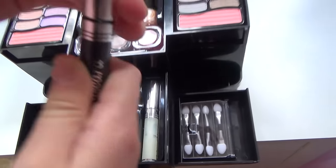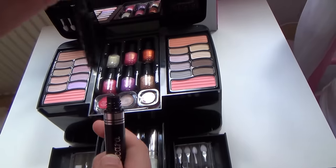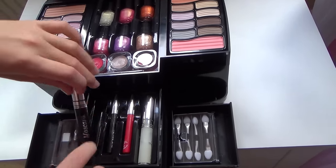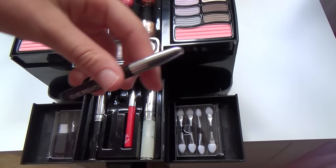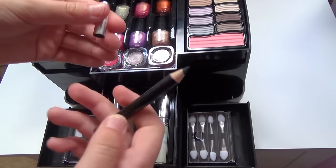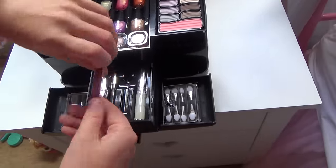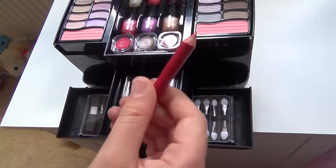So it's black mascara — really nice. And then we have an eye pencil in black, really cool. Then we have a lip pencil which is in red.